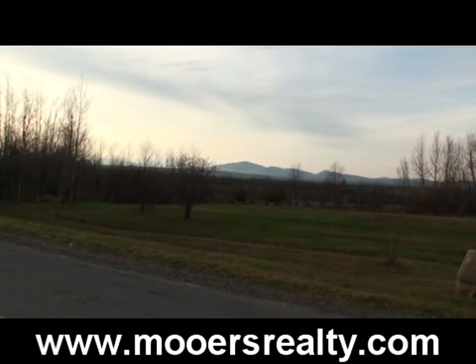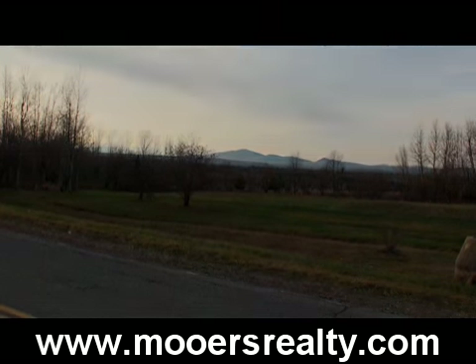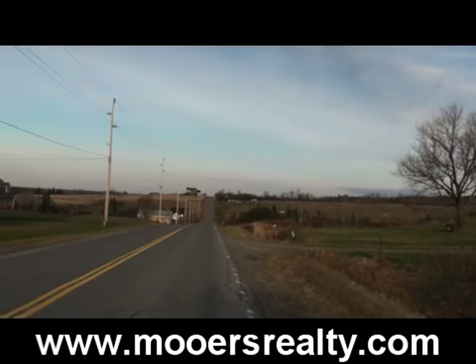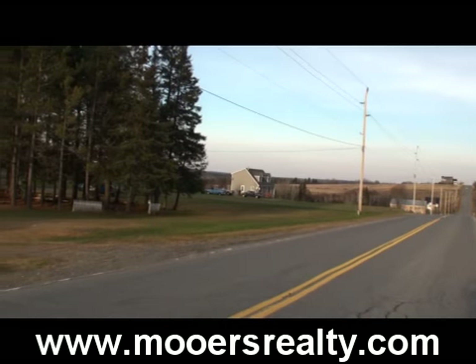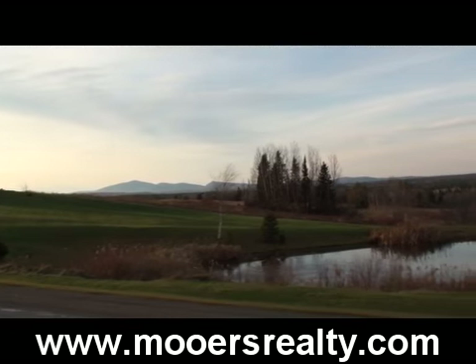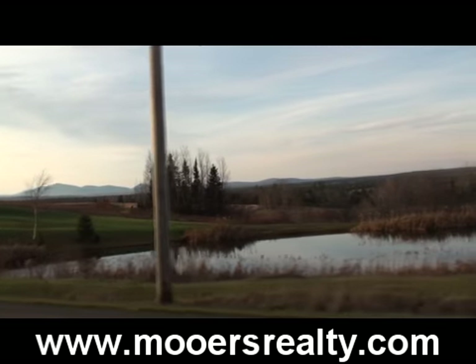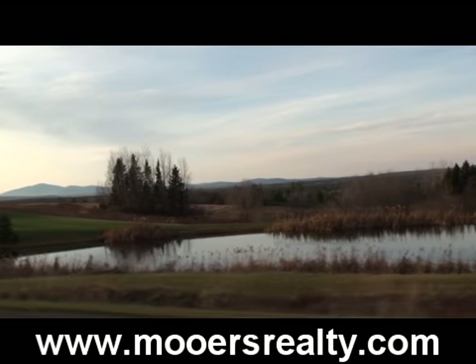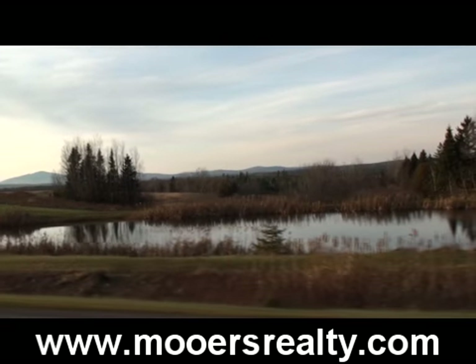The land fronts Route 2 in two places. Nice view, huh? You're definitely in a farming area, a very scenic area, on the north side of Route 2. The land has some out parcels along the road frontage, but there are some spots that do front Route 2.